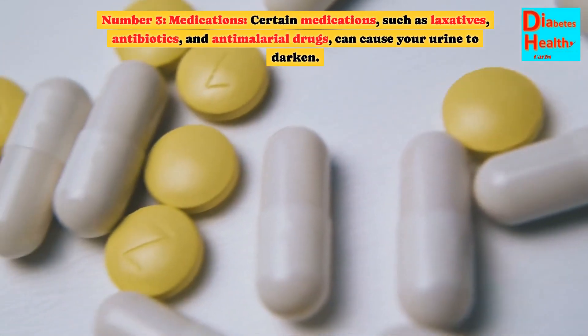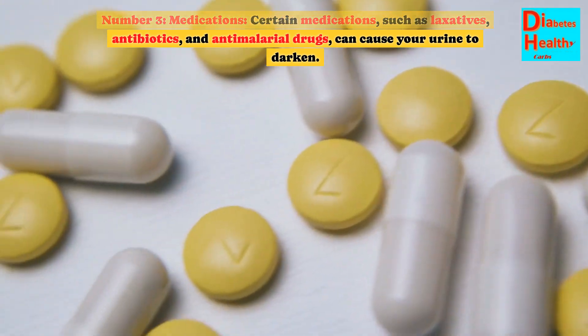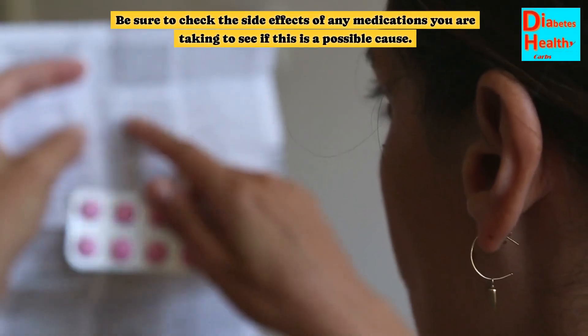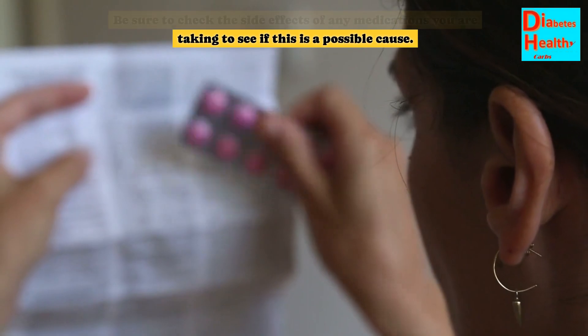Number 3: Medications. Certain medications, such as laxatives, antibiotics, and anti-malarial drugs, can cause your urine to darken. Be sure to check the side effects of any medications you are taking to see if this is a possible cause.